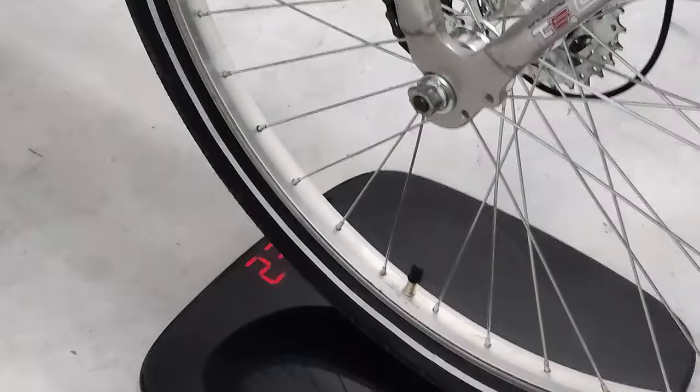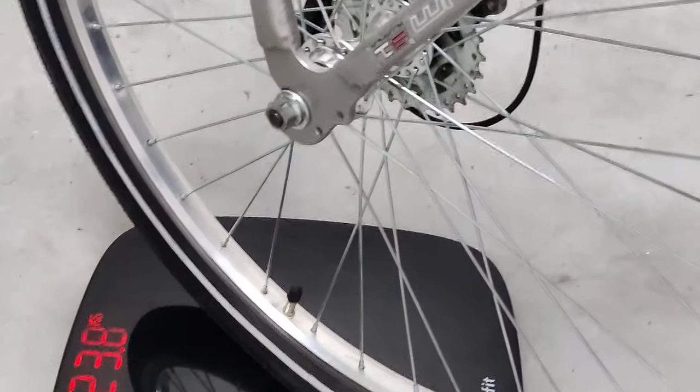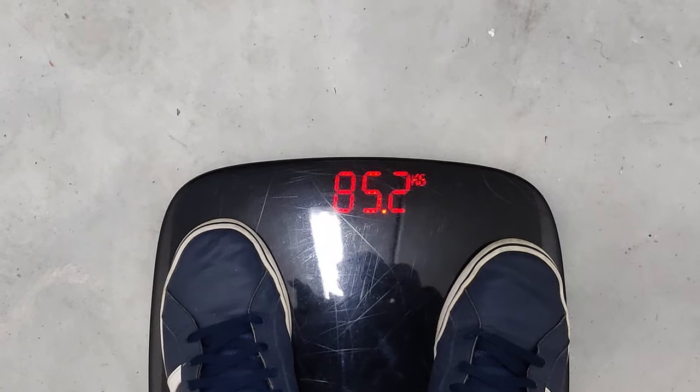As you can see, all considered, the motor is responsible for pushing 109 kilograms of weight, which is slightly more than 240 pounds.